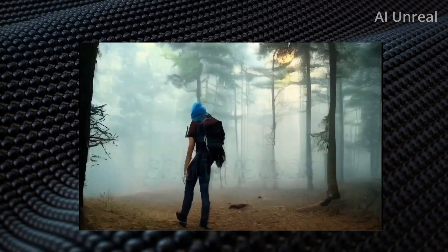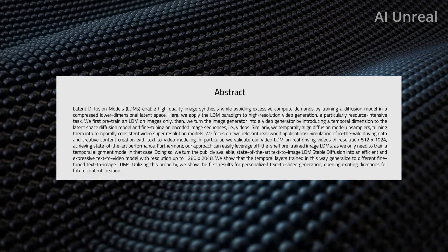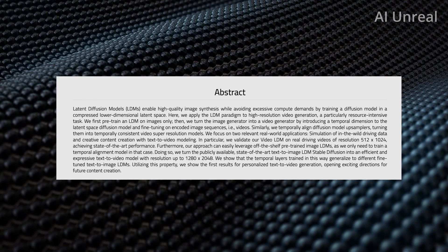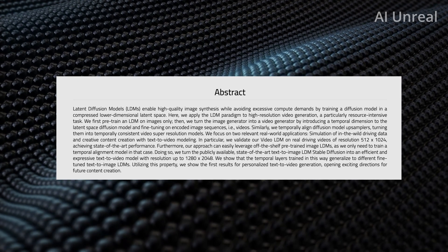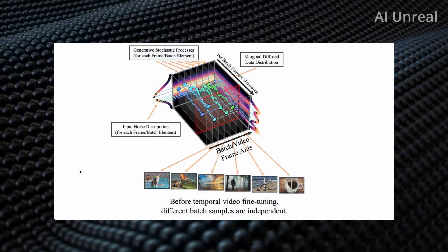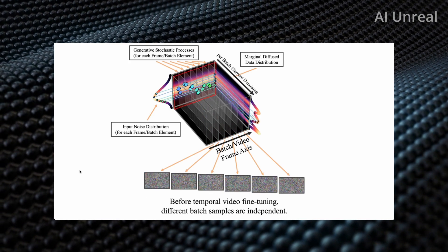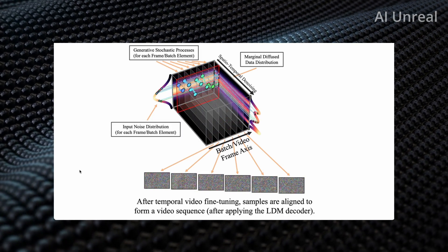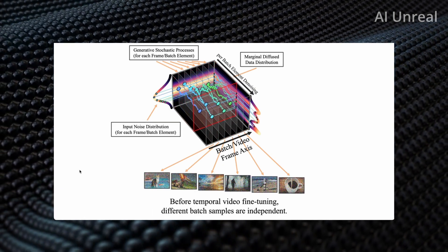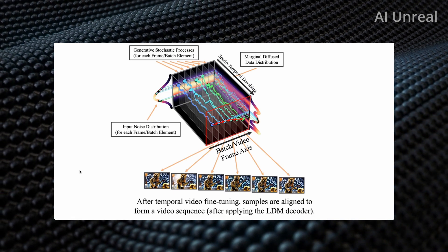Now let's deep dive into the behind the scenes to see exactly what is going on. From their research, they call this latent diffusion models, short for LDMs. That allows them to create high quality images while avoiding excess compute demands by training a diffusion model in a compressed, lower-dimensional latent space — so in short, high quality, less computing demands. In their visual, there are six different points in the graph. Before the temporal butterfly fine-tuning, they have different batch samples which are all independent. Afterwards, they align the samples to form a video sequence, which also applies to the LDM. It starts off with different samples — different videos — and then forms essentially a video, which you see as a little bear playing a guitar.